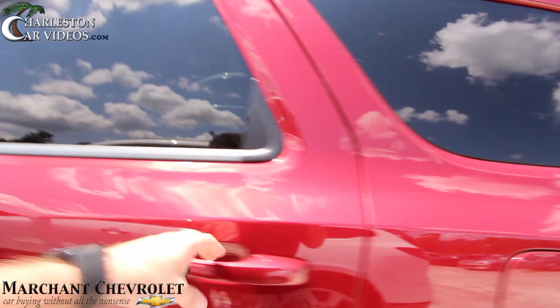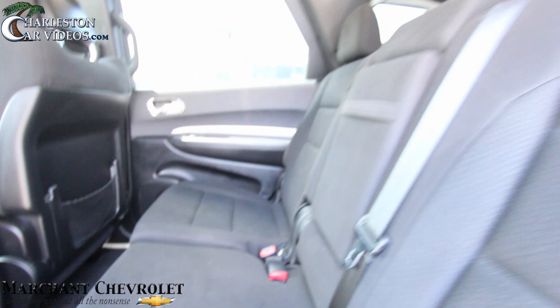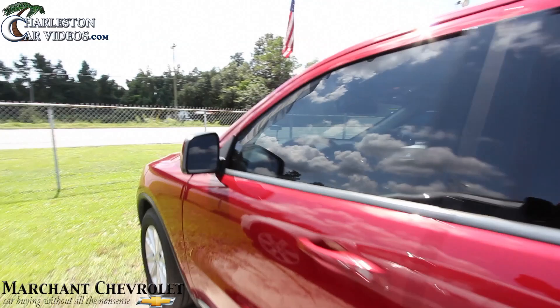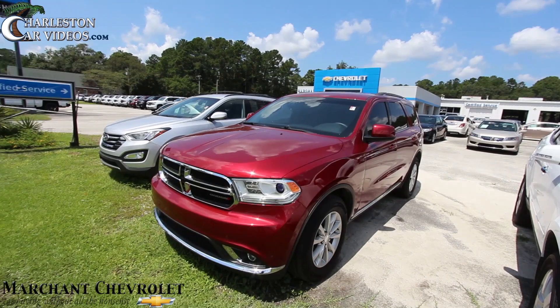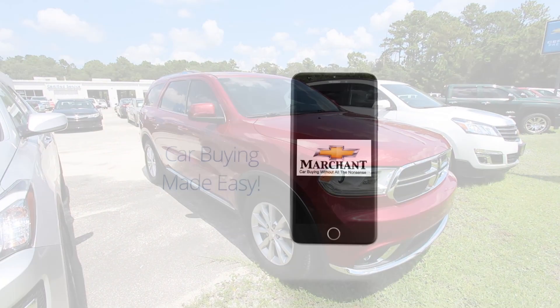It even has rear air in the back, which is nice to keep the cool kids nice and cool. Lots of room, lots of headroom. The Durango is not a bad-looking SUV right here at Marchant Chevrolet. If you're interested, give them a call or visit online at MarchantChevy.com. If you're on YouTube, make sure you like, comment, and subscribe. If you're interested in buying a vehicle, just comment and let me know. Have a great day everybody from Marchant Chevy in Ravenel, South Carolina.